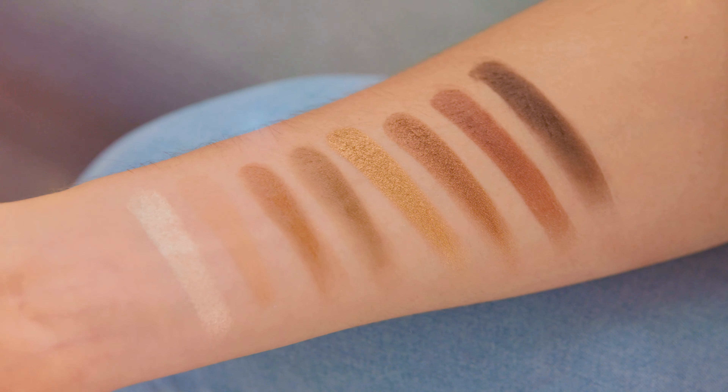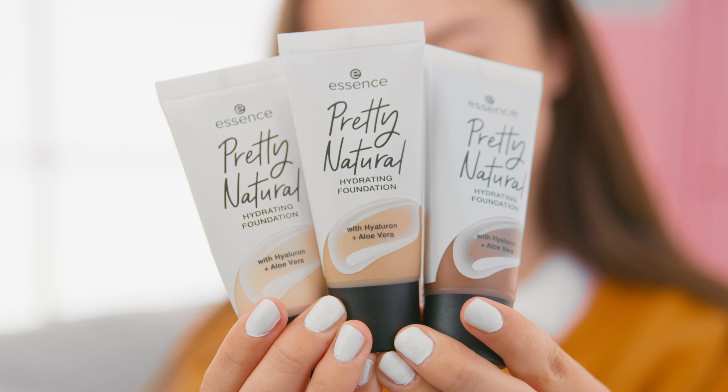The next product is probably the one in the launch that I am most excited about and it is the Pretty Natural foundation, which comes in 36 shades — which is absolutely amazing for a drugstore brand. It was also made with the help of customer feedback so that it is meant to fit as many people as possible. It comes in light, middle and dark shades and it has a really light natural finish to it, so it's perfect for every day.